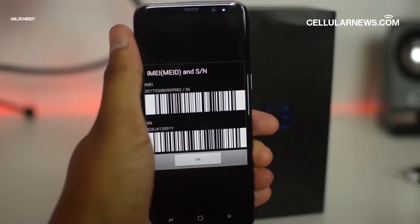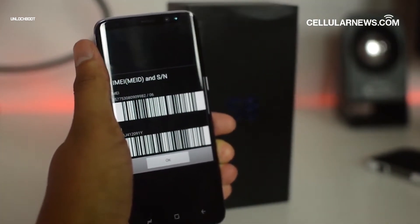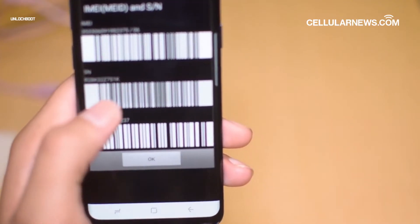If you're using a dual SIM phone, you'll see two IMEI numbers listed, one for each SIM slot. To be safe, take note of both of these sets of numbers.